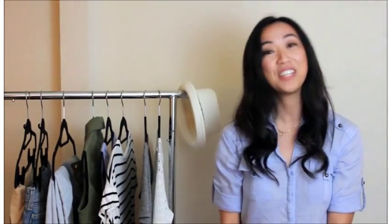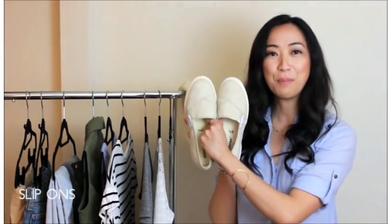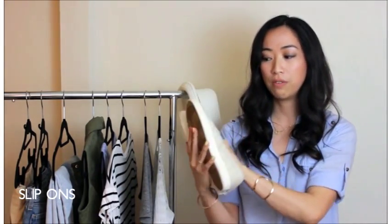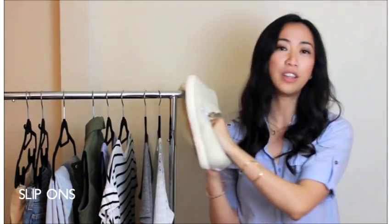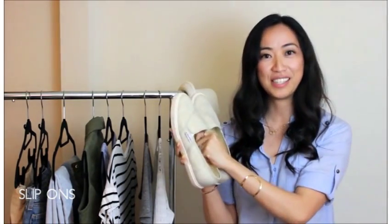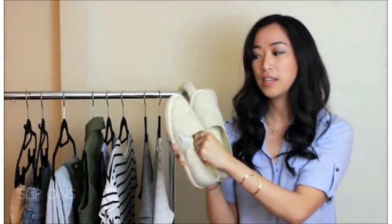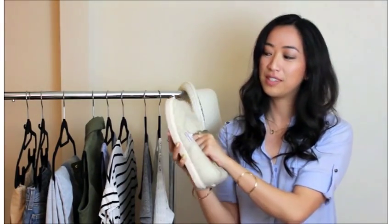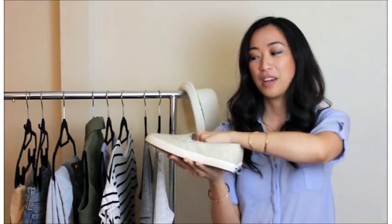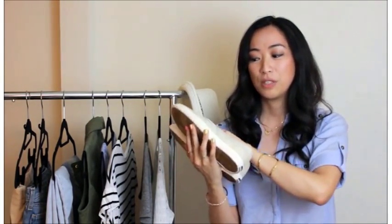Next I'm going to feature two pairs of shoes. The first are these slip-ons and they are really comfortable and a really versatile shoe. They're also linen material and the neutral color makes it really easy to pair with different things — they look good with shorts, skirts, and also denim. These are my pretty much go-to ones especially if I'm going out.